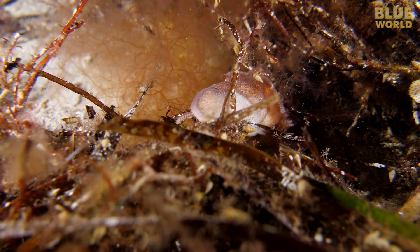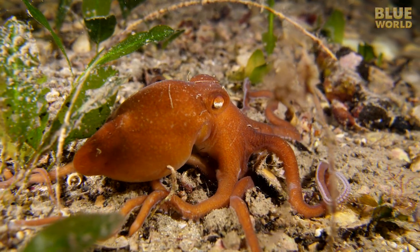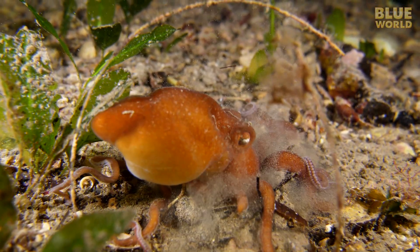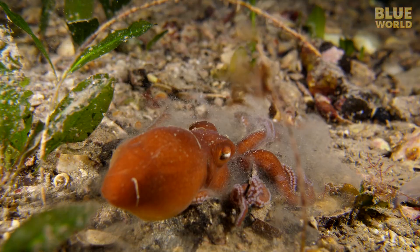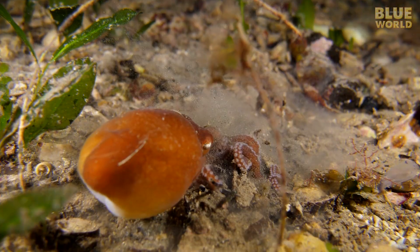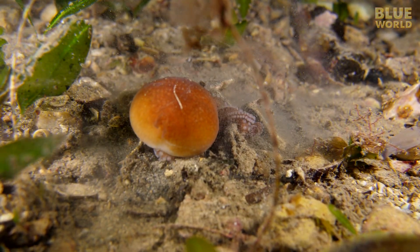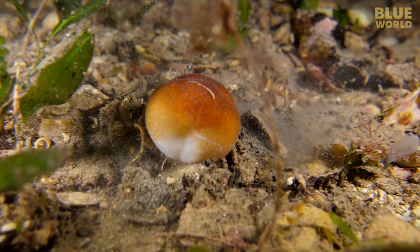But when it comes time to hunker down for the day, this octopus does something surprising. Using its siphon, it blows water down into the sand, creating a soupy mixture of sand in suspension with water — sort of like quicksand. Then it drops into the quicksand and keeps blowing water, making the hole deeper and deeper. While many octopods are known to cover themselves with a thin layer of sand for camouflage, this is the only species known to actually burrow. This octopus may dig down as deep as 20 centimeters, using its long, thin arms to keep a breathing hole open to the surface.